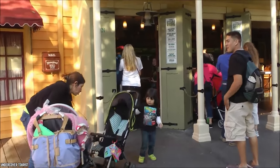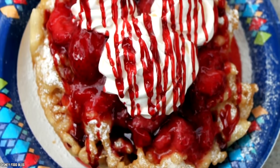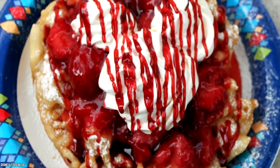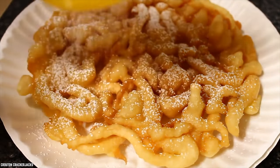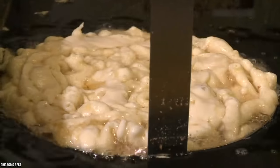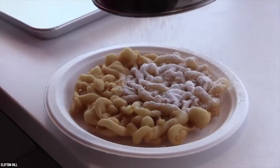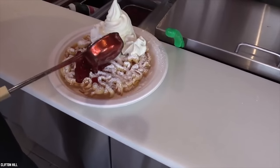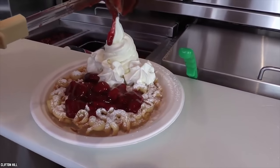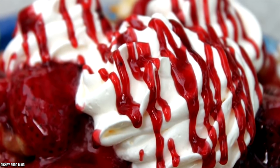Hidden within this small Frontierland quick service saloon are the yummy handmade funnel cakes that are a hit with visitors of all ages. The handmade funnel cakes are fluffy and soft on the inside and crispy and golden brown on the outside. The funnel cakes are offered with a choice of toppings, such as a dusting of powdered sugar, or topped with a sweet strawberry sauce that has actual strawberries in it. The strawberry funnel cake also comes with a cute whipped cream Mickey on top.